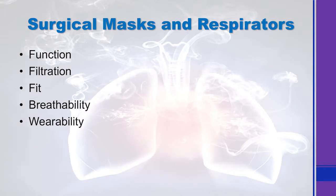If you think about surgical masks and surgical respirators, I always think of five different things you ought to really consider when thinking about what you're doing with your mask: function, filtration, fit, breathability, and wearability. Number one — what's the function of the mask supposed to be? No matter where you live, there are guidelines of what each mask is supposed to do that should give you some direction of which mask to pick for which task.